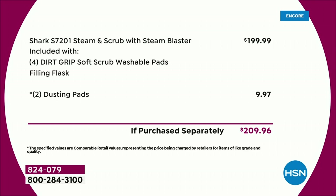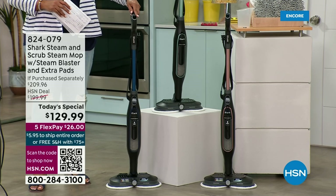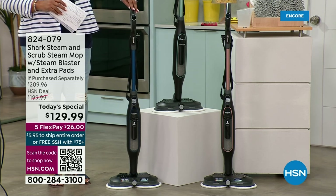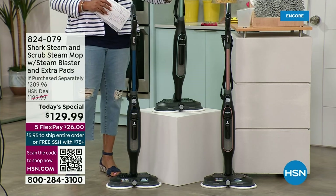With four dirt-grip soft scrub washable pads, we are throwing in the two dusting pads — that's another $9.97. So you're right at $209.96 — let's just call it $210. But you're not spending that today. We've knocked $70 off. All you're going to do is choose your color. Navy is the most popular right now and will be the first to go.